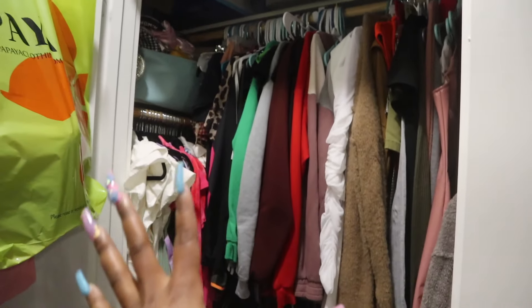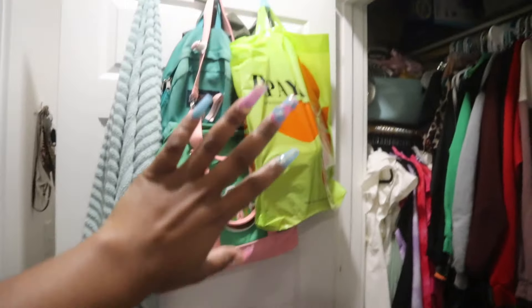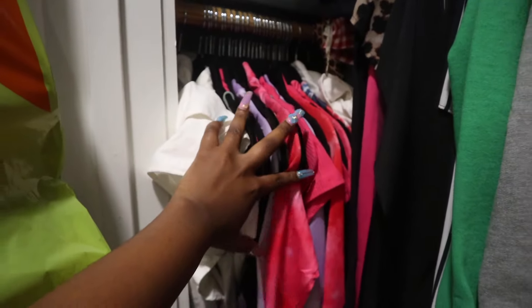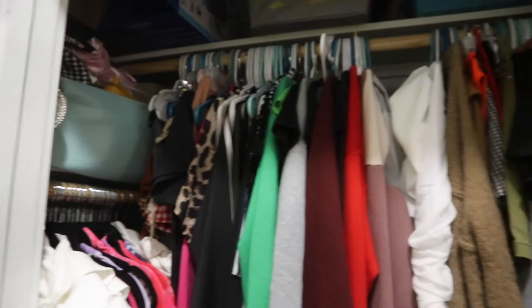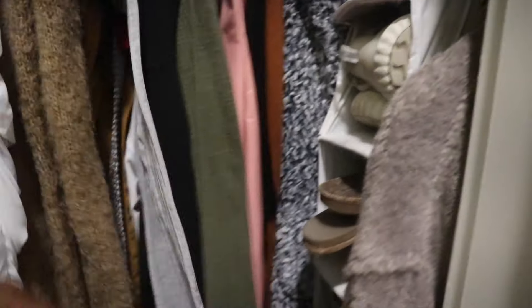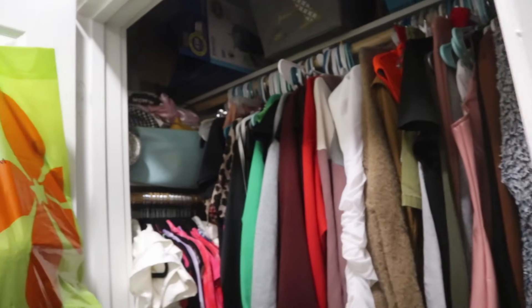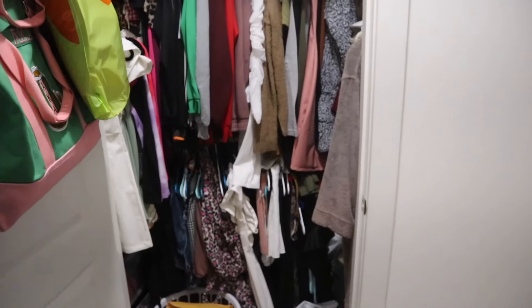I'm gonna show you guys inside of my closet. It's really nothing fancy - it's so small, we only get one little small closet. I keep some bags up here, some of my boutique items on a shelf, and the others are tucked behind in a basket down there. They give us no room for clothes, so I have all my shoe boxes up there. I keep my heels in the back and my everyday shoes on a little shoe shelf.